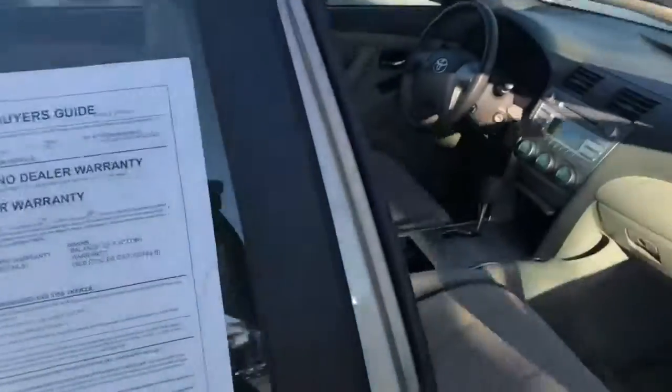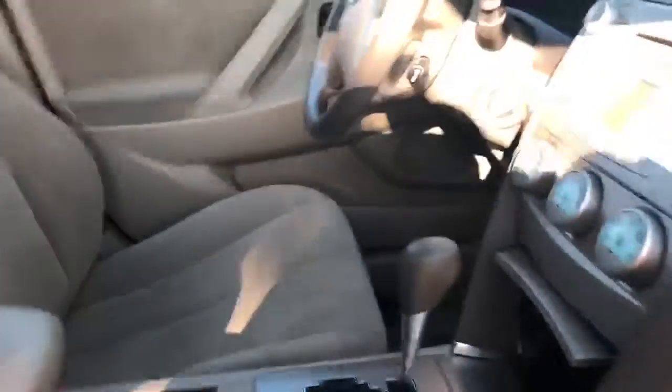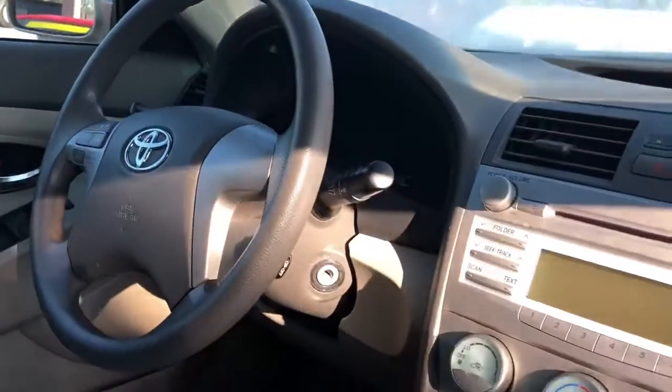Very clean interior. A lot of space in the back. We have a lot of space up here in the front as well. The interior is in very good condition. Very low miles. Whenever you get a chance, just give me a call back at 407-460-4378. Have a great one.